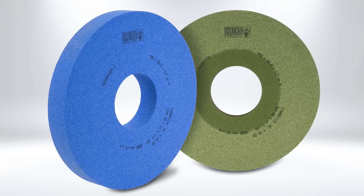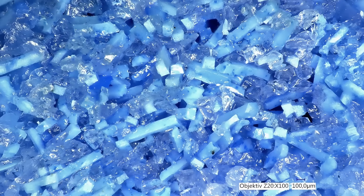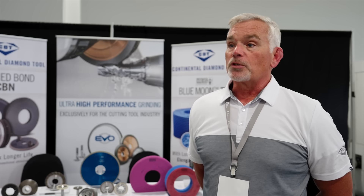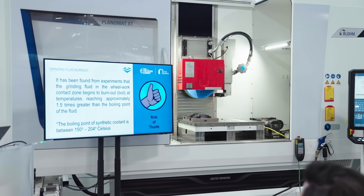Today on the Planomat we've been running the Blue Moon TZ product. It enables customers to grind materials much faster, it enables them to increase their parts per dress, and it enables them to grind with less heat, which obviously is much better for the customer.